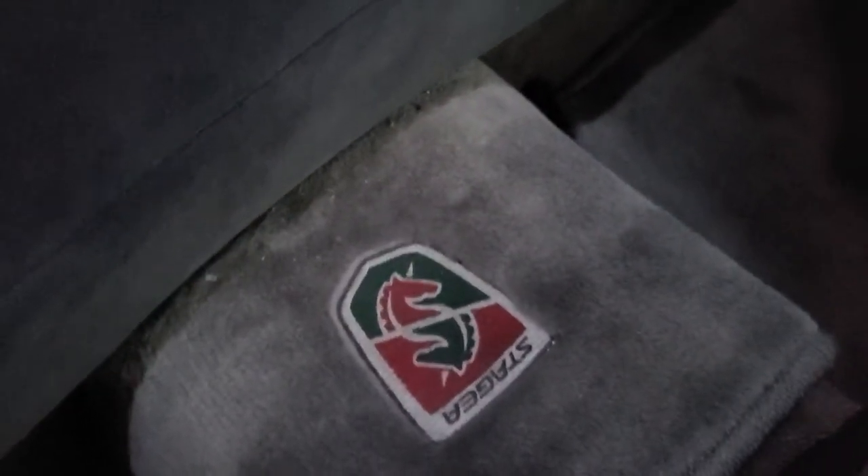The front floor mats are fairly new — I got these from Australia, they have a little Stagea emblem on them. The rears are the stock OEM mats — they're worn, but again it's a 25-year-old car.